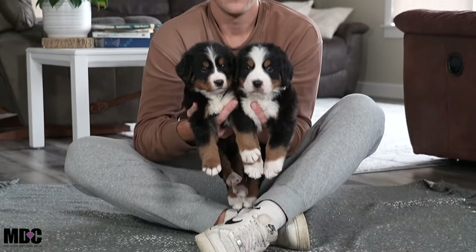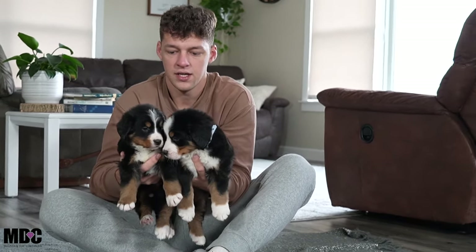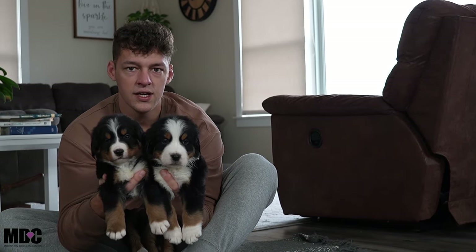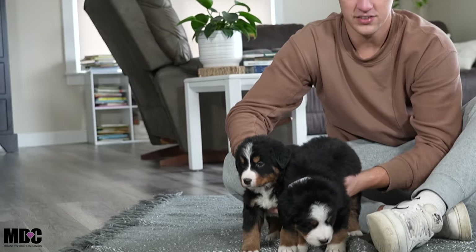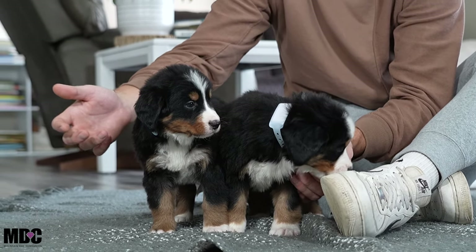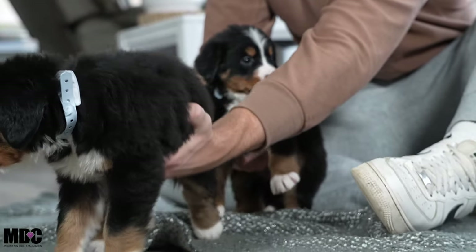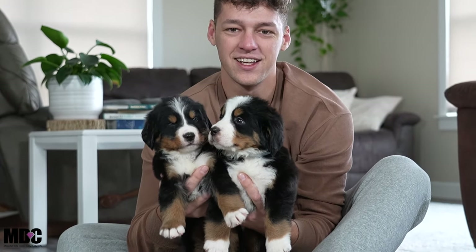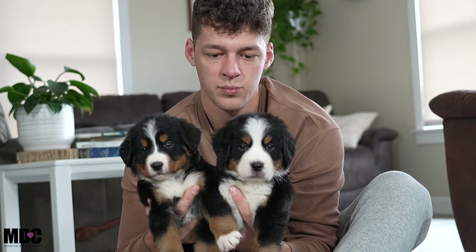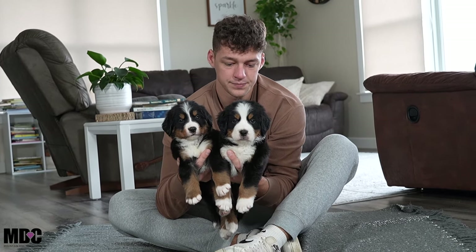Moving on to the last two boys — Simba on my right and Shadow on my left. These are two of the smaller boys, but there's not much difference — it's not like they're undersized or the runt of the litter. Simba is probably the smallest boy and Shadow is second smallest, but they're not going to be super small. They still have beautiful blocky builds and great head structure — not thin or petite at all.